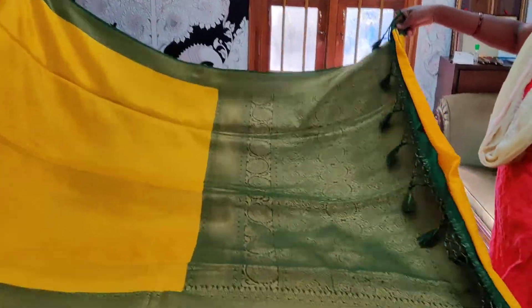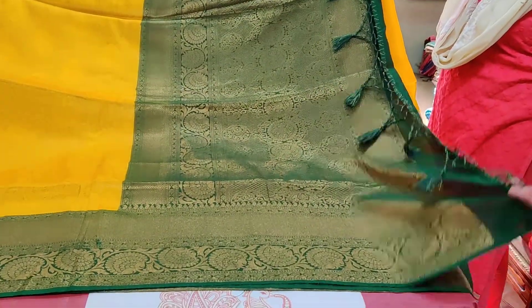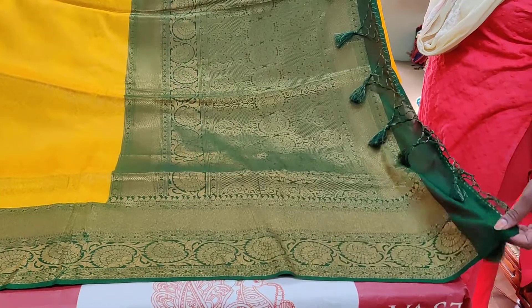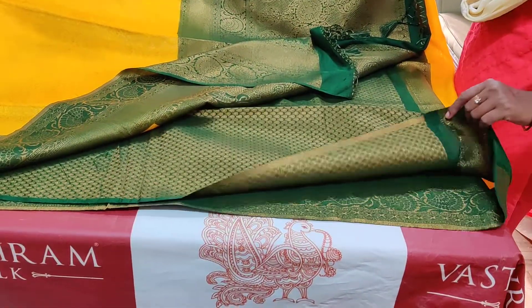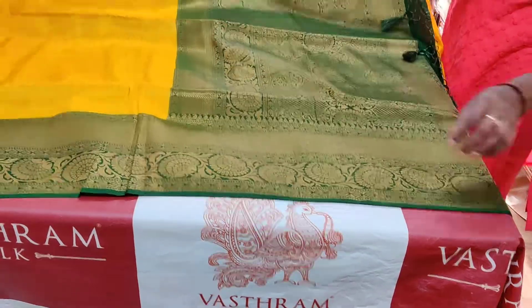We'll take you very close to the pallu part — it's very beautiful. Tassels are done at the end of the saree. Here is the blouse, and this is the complete look of the saree.